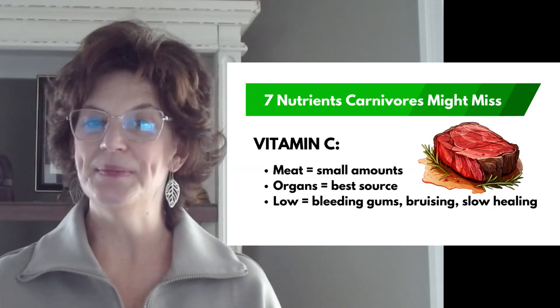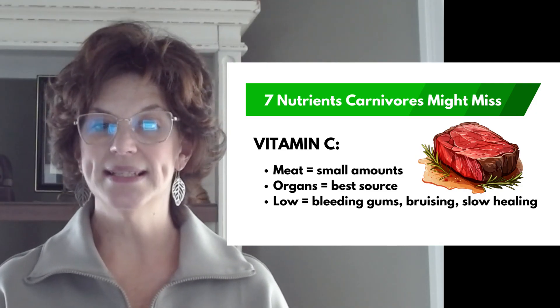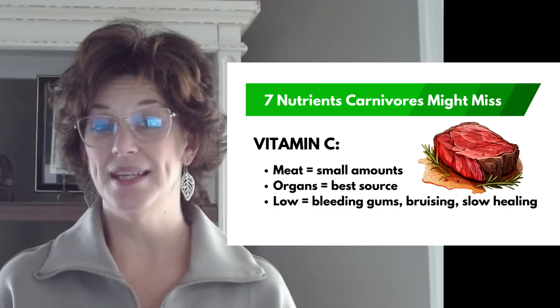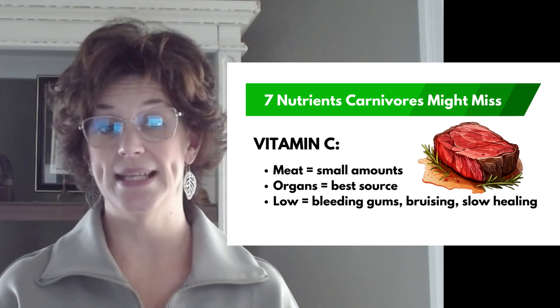Okay, the first one: vitamin C. We all knew that one was going to be a problem, right? Fresh meat does contain small amounts of vitamin C, especially if it's lightly cooked, but it's not much. Organs like liver and kidney provide more. And if you're low, you may notice bleeding gums, easy bruising, or slow wound healing. The solution is to add in liver or kidney once or twice a week. Some carnivore supplement, but nose to tail eating usually covers it.